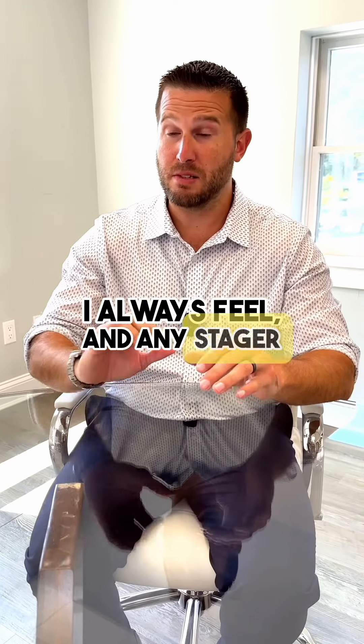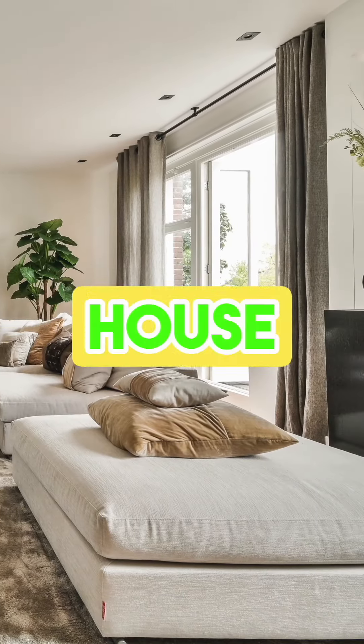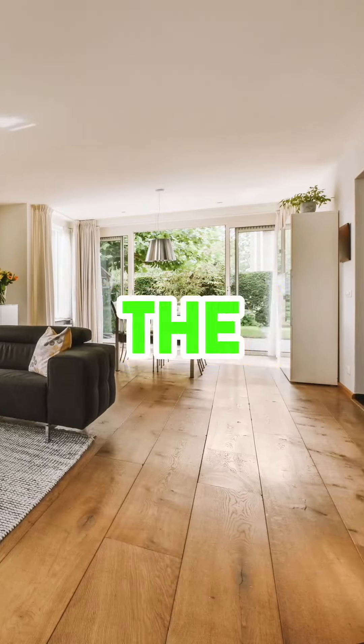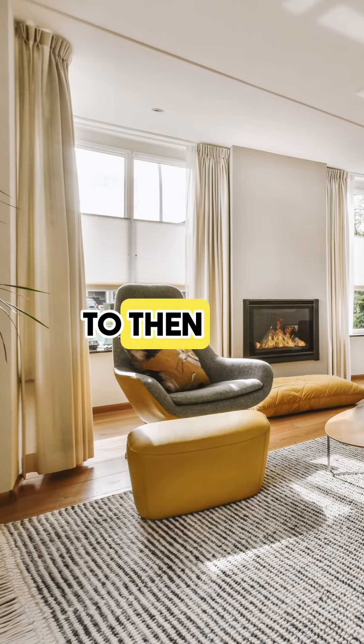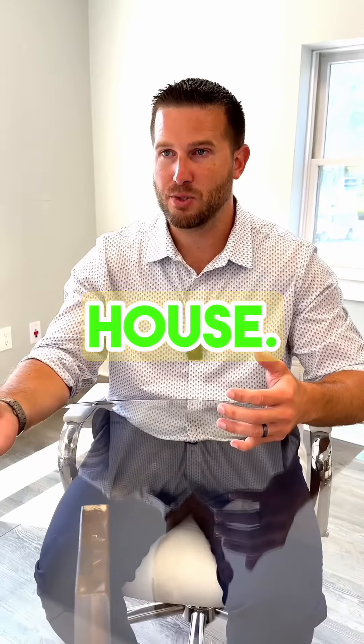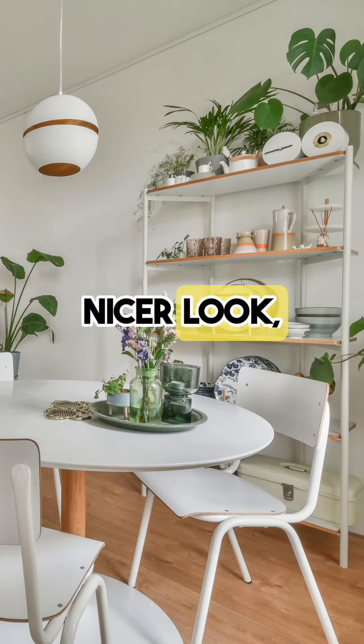Any stager will tell you that your pictures will look ten times better if you have your house staged. Your first impression is your foot in the door with a buyer. What they see online first is going to get them to want to take the next step, which is coming to see the house. Having a house staged gives you a nicer presence and a nicer look.